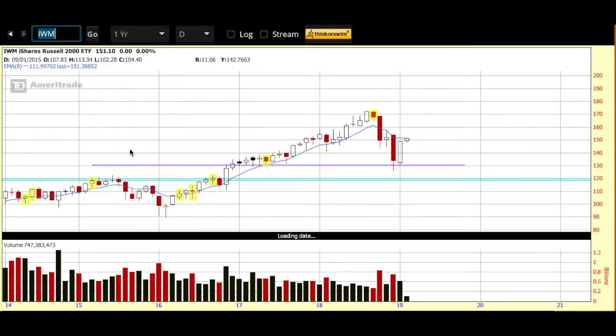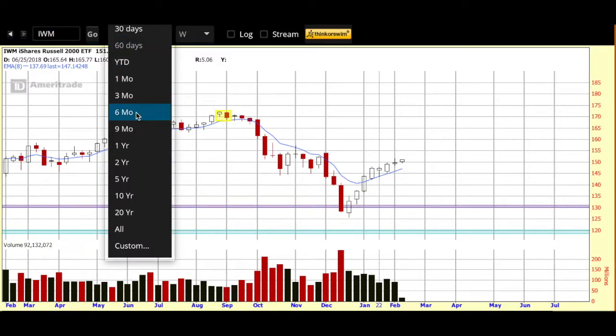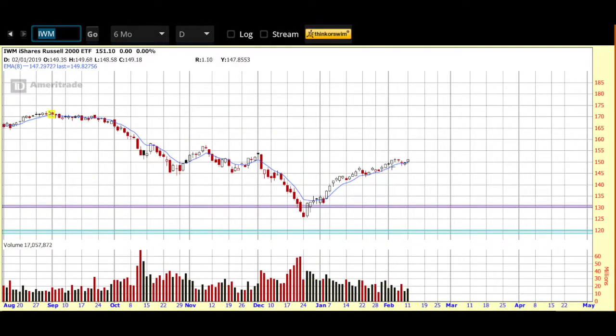Let's zoom in to the one-year weekly. We're up and over that blue eight-day EMA. We didn't have the strongest candle last week, but we're getting off to a strong start this week. Now let's look at the six-month daily — consolidated for a little bit, but we're lifting up and over that eight-day. I'll be featuring a chart this morning, given the strength in the Russell with price up and over the eight-day EMA on both the daily and weekly.